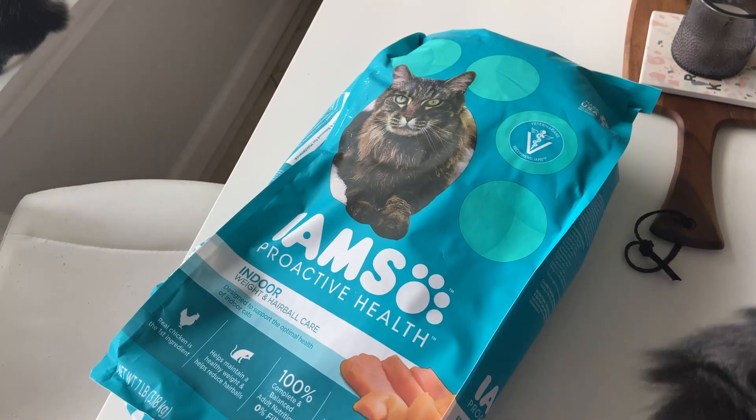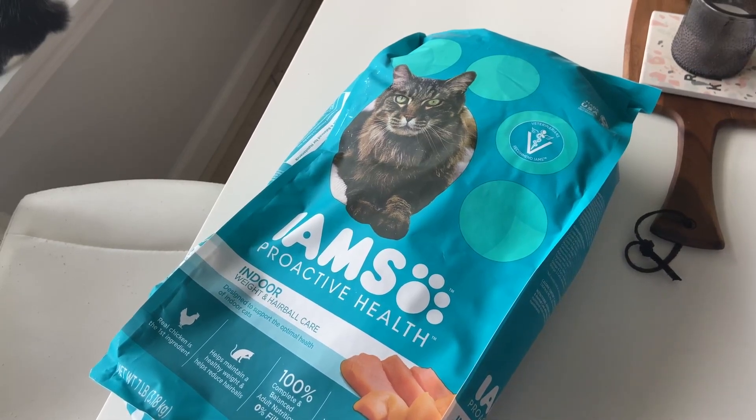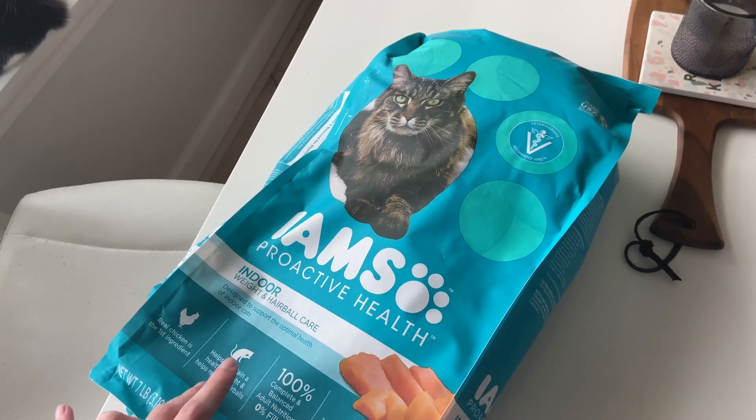My cats — one of them struggles with their weight, and so I picked this one up and I absolutely love it. They love it. It's helped a lot. With their hairballs, the hairball is eliminated. Definitely love that. It helps them maintain a healthy weight and helps reduce the hairballs.